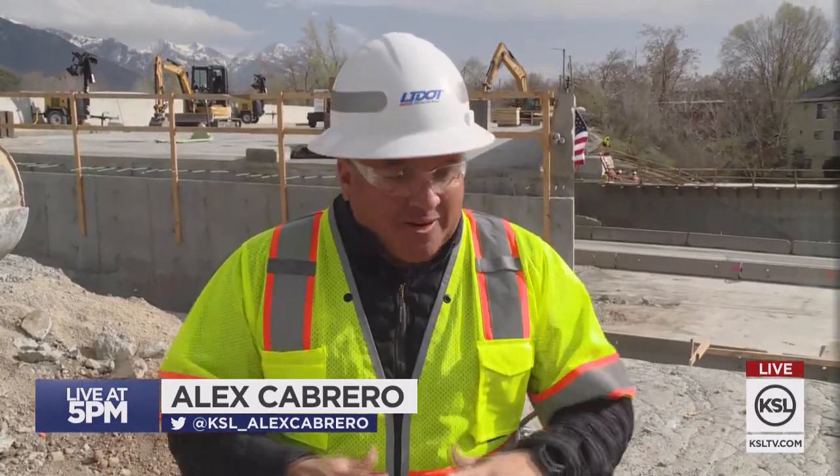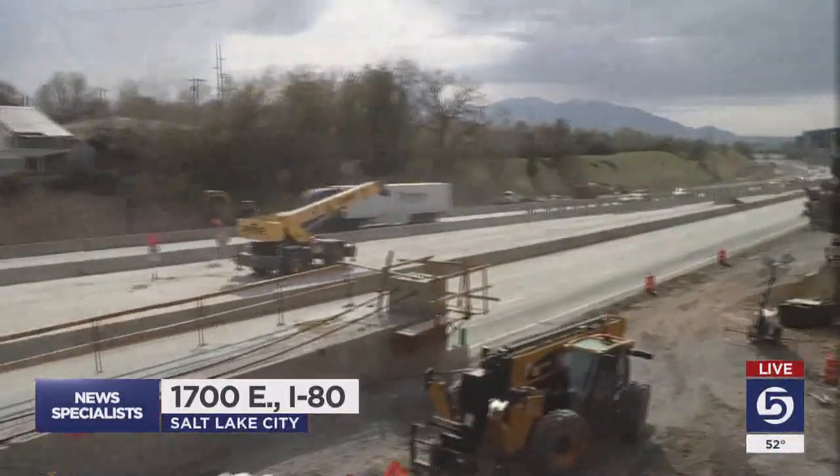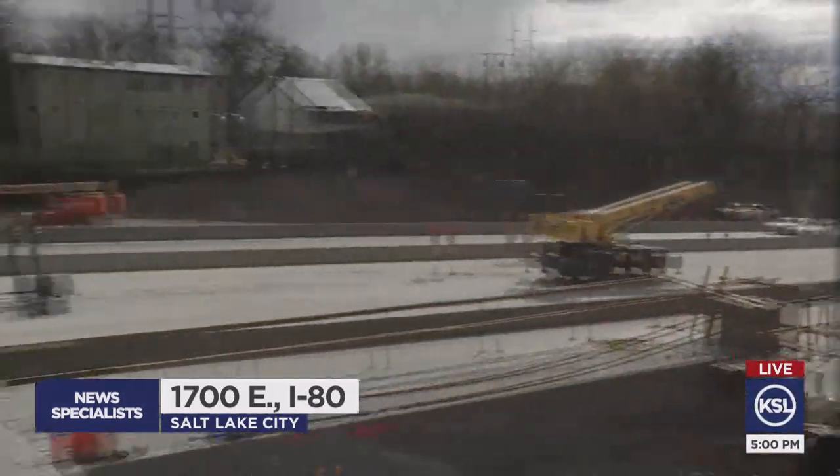News specialist Alex Cabrero is live there tonight. With an update just in the past 15 minutes, UDOT and their construction team are kind of ahead of schedule. They were able to get I-80 eastbound and westbound back open, and traffic is flowing just fine in the 1700 East area — and 1700 East is the project they were working on.